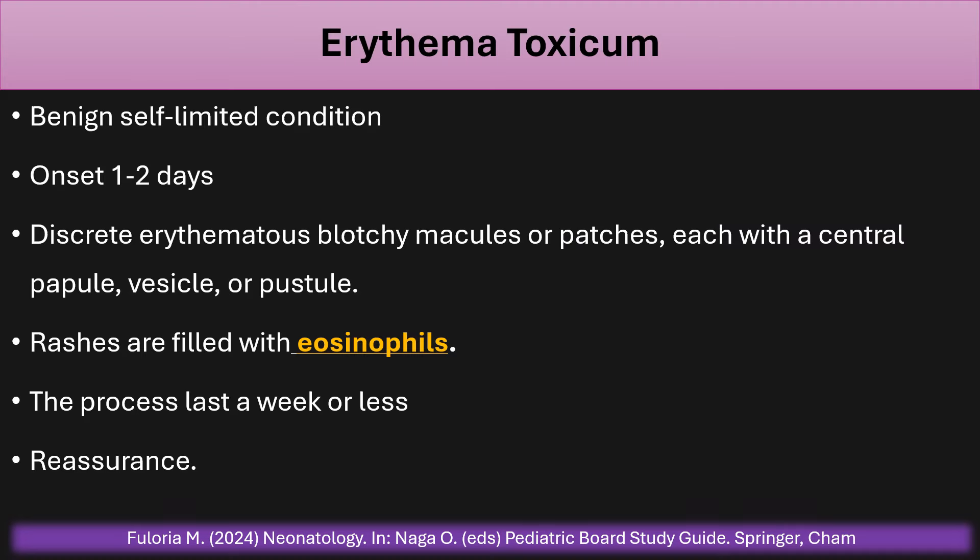Erythema toxicum is a benign self-limited condition. Onset is day one to day two after birth, characterized by discrete erythematous blotchy macules or patches with a central papule — sometimes a vesicle, sometimes a pustule. The pustule is filled with eosinophils. The rash lasts for a week or less and management is reassuring the parents — it will disappear by itself; no medications are required.